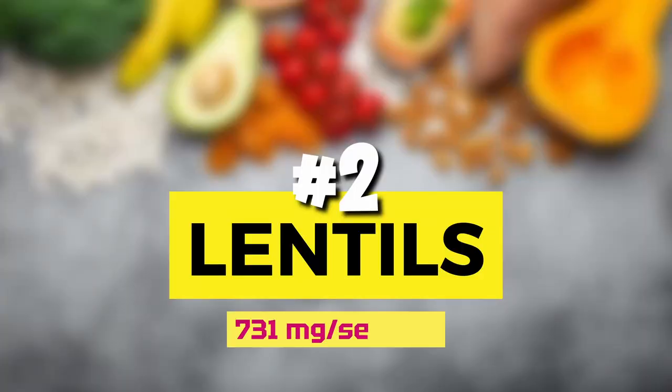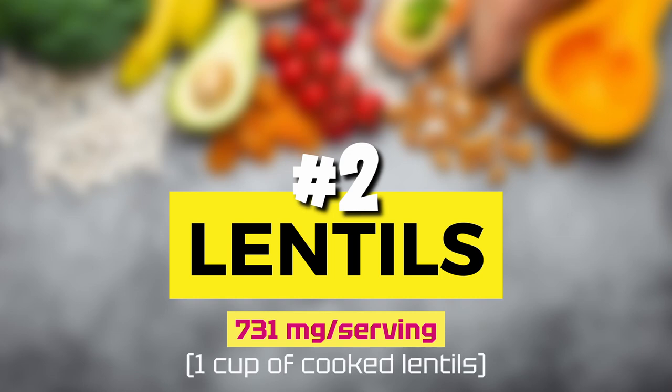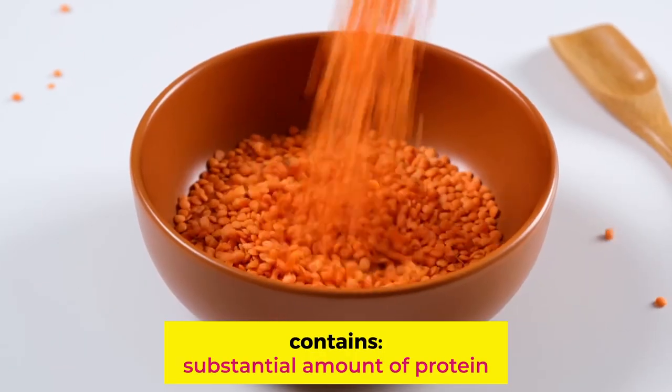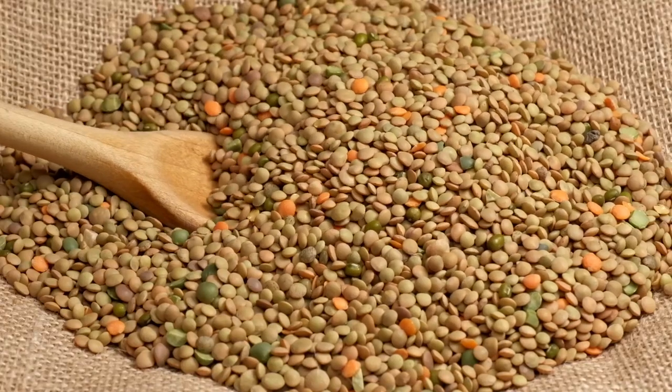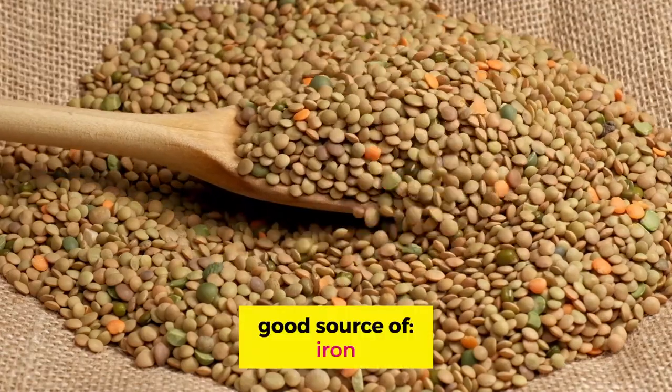Number 2: lentils. One cup of cooked lentils has 731 mg of potassium per serving. They are a nutritional powerhouse with a range of benefits. In addition to potassium, they have substantial amounts of protein — second only to soybeans — and may be a substitute for red meat. They are gluten-free, ideal for people who have celiac disease. Studies show their fiber may improve cholesterol levels, lower blood pressure, and decrease the risk of heart disease. Lentils also have a low glycemic index and may help avoid and manage diabetes. They are a good source of iron as well. And keep in mind, there are other ways of lowering your blood pressure without medications naturally — check the video on top 7 ways to lower your blood pressure naturally without medications.